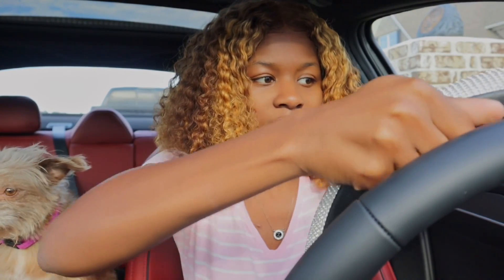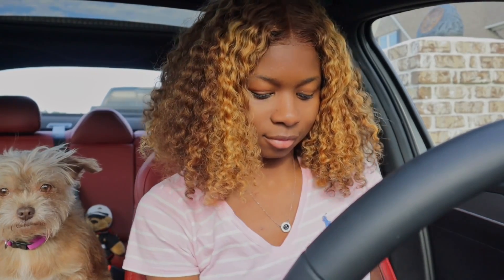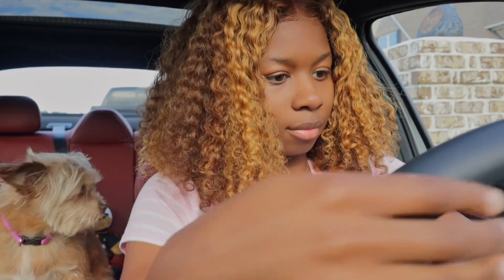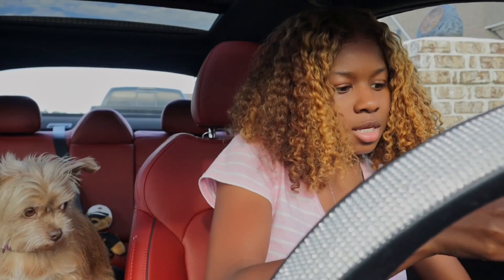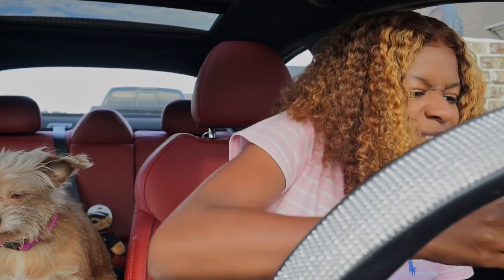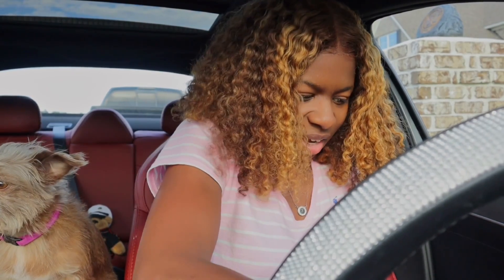I don't see how tough it is to put these on — I am already struggling. Okay, let's start from the bottom because the bottom of the steering wheel is flat. Actually, maybe I should start from the top. I got my knee on one side and I'm pulling with the other. I don't think this is gonna fit — you said it fit!